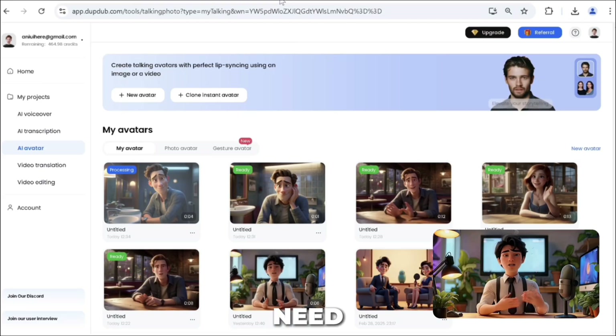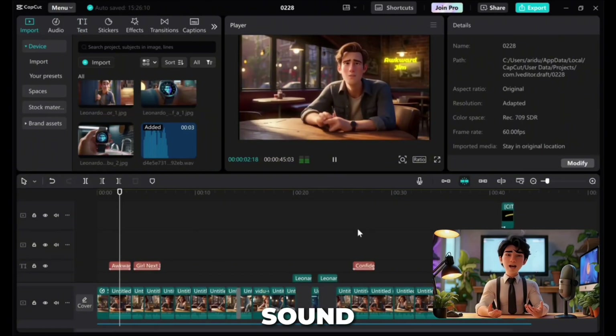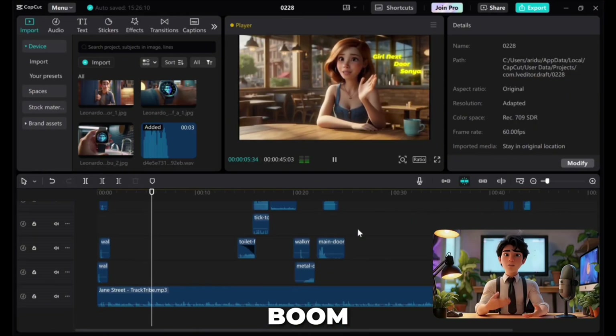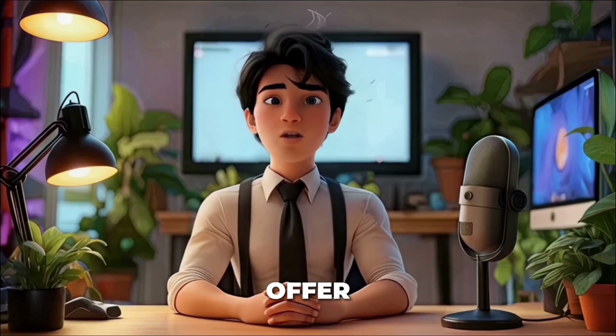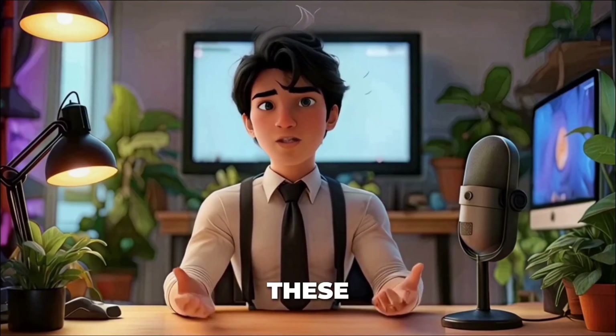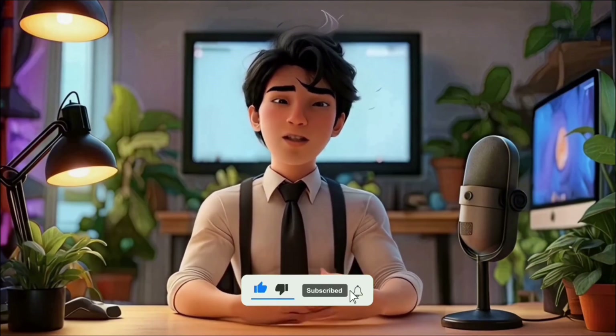Once done, all we need to do is put them together in any video editor, adding sound effects to get the final result — and boom, it's done. I'd wait no further to get started with DubDub; they offer a free trial for you to test out these features. I hope you enjoyed this video — like, subscribe, and I'll see you in the next one.